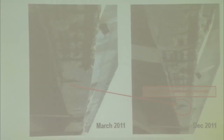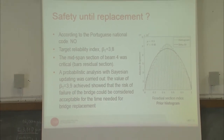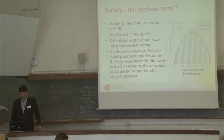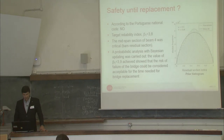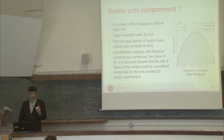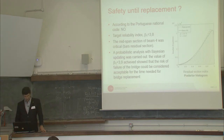I'm presenting some pictures from the different inspections. We also performed calculations to assess whether the bridge was safe. According to the national code, there was no safety margin for the bridge. So we conducted a probabilistic analysis with Bayesian updating. The critical point was the cross-section of the reinforcement bars at the mid-span section of beam four. With this analysis, it was possible to confirm the safety of the bridge during the replacement period.